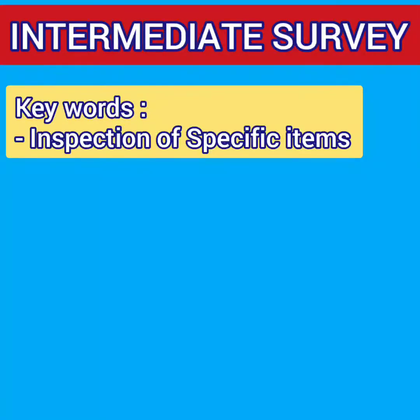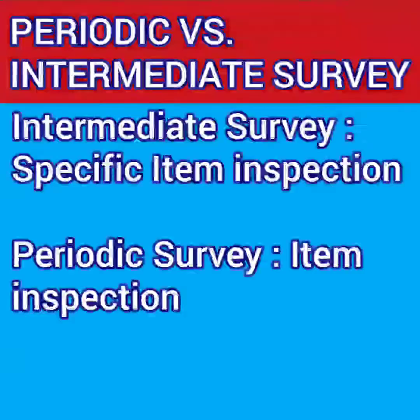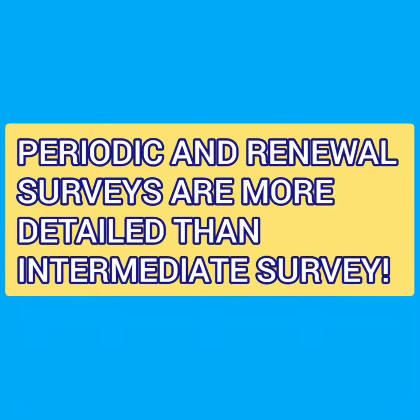The next survey is the intermediate survey. The keyword here is inspection of specified items — inspection of specified items related to the particular certificate to ensure that they are in satisfactory condition and fit for service. As you can notice, in the intermediate survey we are inspecting certain specified items, while in the periodical survey we are inspecting all the items. Thus periodical and renewal surveys are more detailed than the intermediate survey.